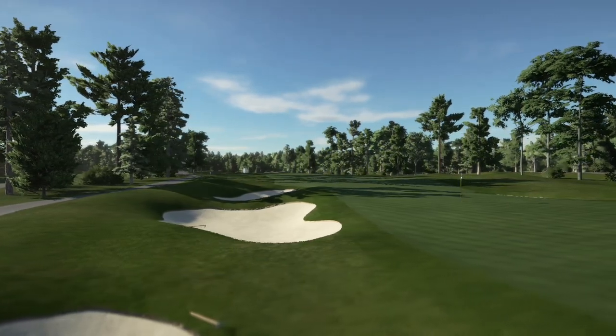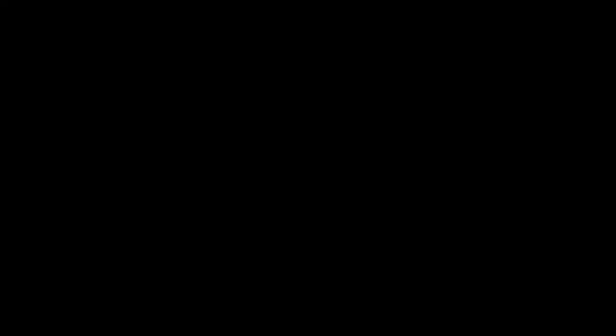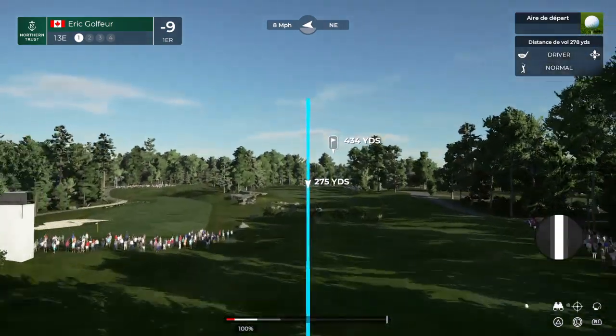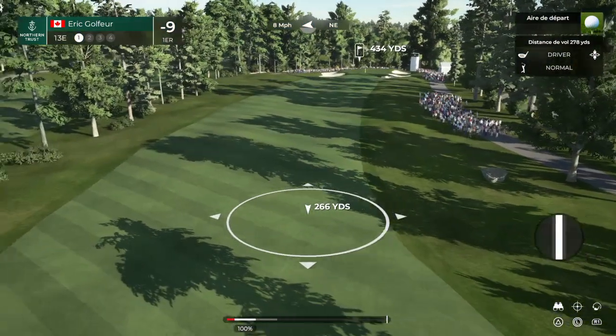Now at minus nine for the tournament, and I don't give the rest of the field much hope today — our leader is way out in front in this final round. Let's see what happens here at the 13th, par four, four hundred and forty-seven yards — tee shot is uphill to a blind landing area.